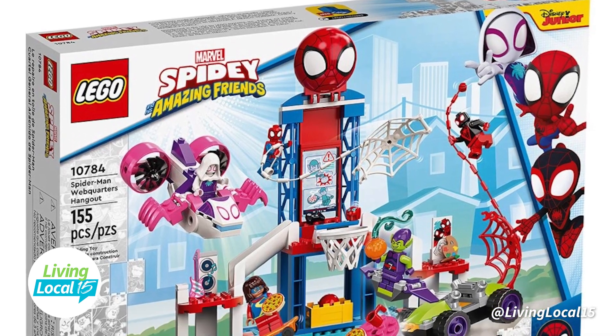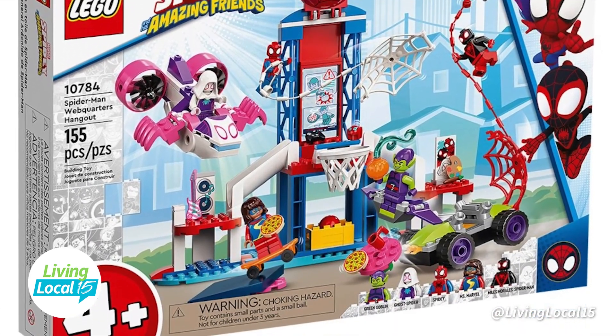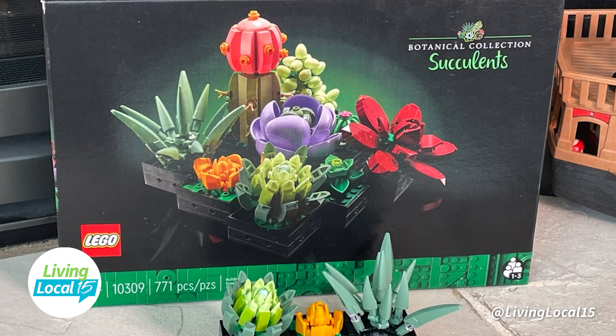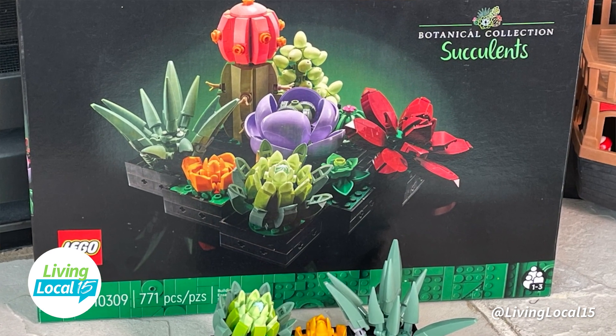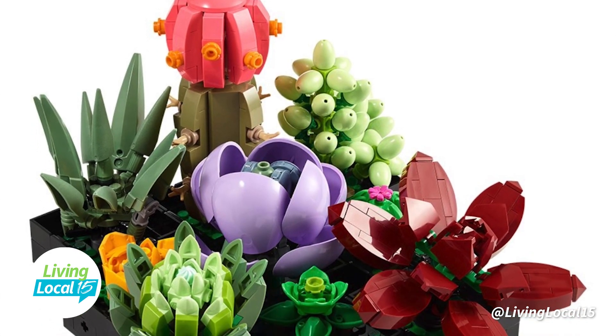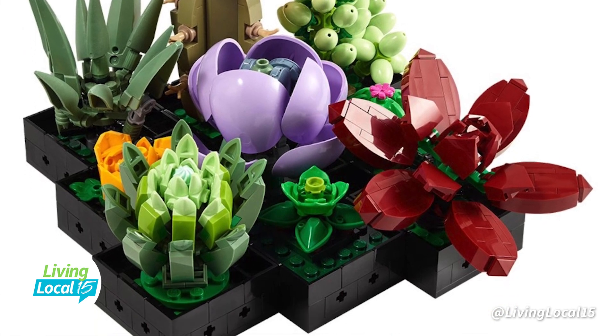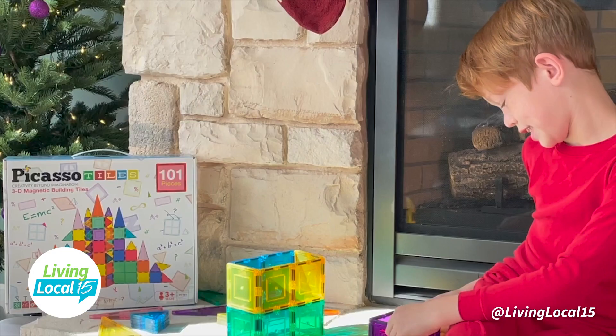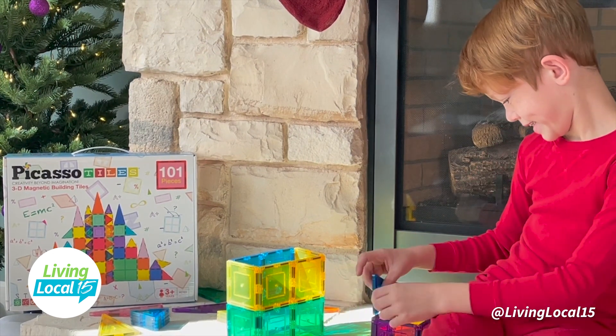A top toy for everyone is a Lego set. Whether you're a preschooler, a high schooler, or an old schooler, there's a Lego set on Zulily for you. A family favorite are the Lego succulents, part of their botanical collection — they look so real. They're making new Lego fans young and old. This is a great gift for the whole family to build and enjoy, and that's a big trend we're seeing in toys right now: gifts that bring parents and kids together.